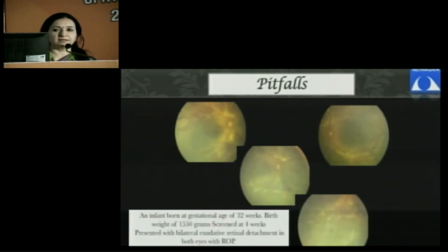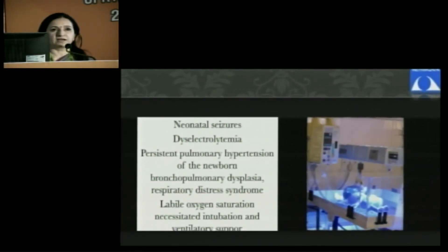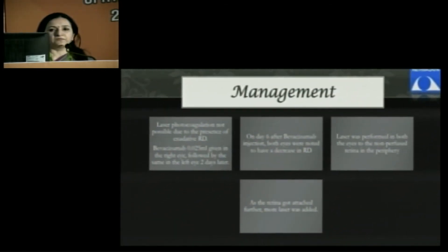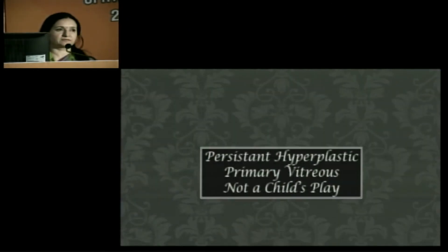Another typical scenario: a 32-weeker, not a very low birth weight baby, who came with exudative detachment, and the underlying cause was a stormy neonatal period. We had to manage the child with a combination of laser and intravitreal bevacizumab. It is important to know these risk factors.